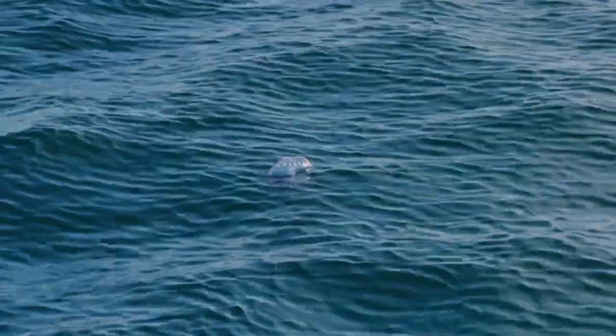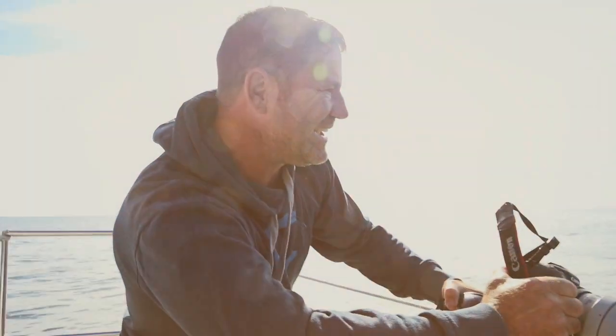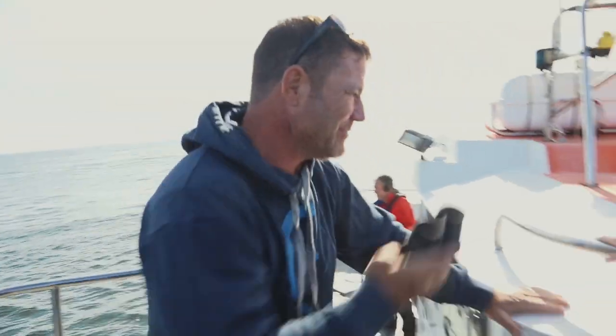They are rare, vagrant visitors to our waters. I've never seen one in the UK before. This is the first I've seen in British waters. This is incredible!